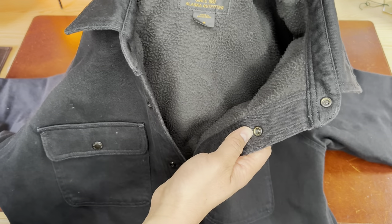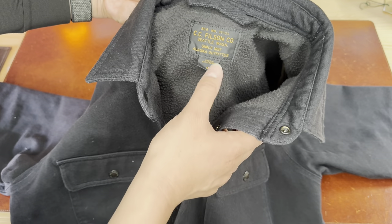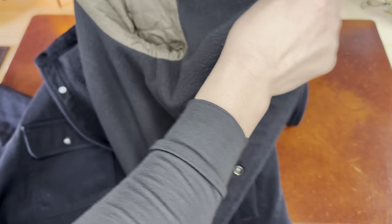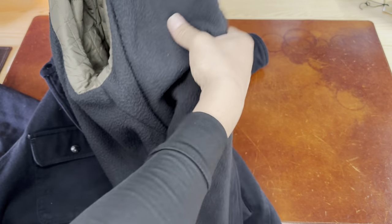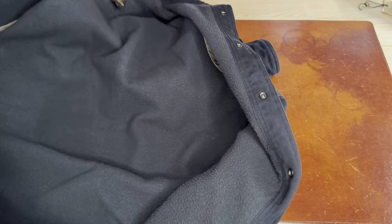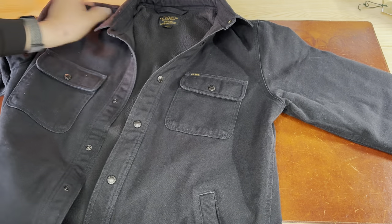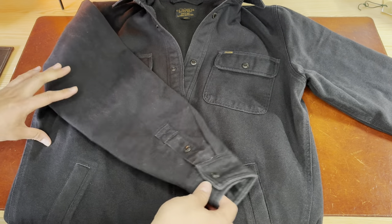Let me zoom in a bit — you can see the tag right here, the logo, made in Bangladesh, size medium. It's really comfortable and lined. Near the arm area it's actually a different material, so when you put your arm in it's very smooth and easy. There's no inside pocket, but I don't think I need one — there are already four big pockets: two hand-warmer pockets and two large chest-style pockets.